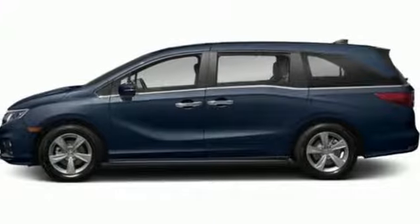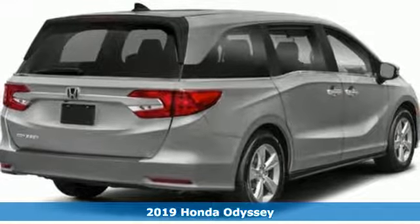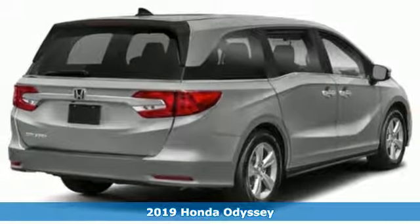It's a new 2019 Honda Odyssey. Tasteful, impressive, innovative — the Odyssey is more than just a minivan.